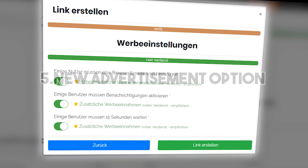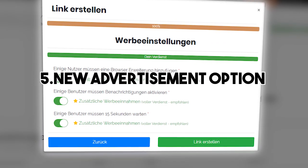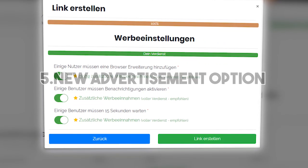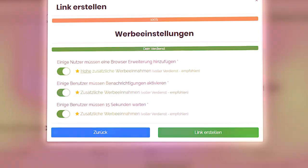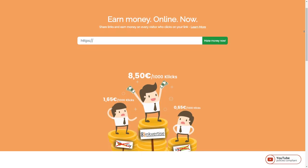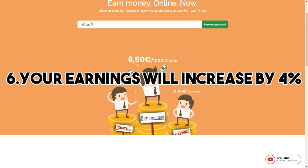Last but not least, number five, which is a new advertisement option. I can't reveal too much about this one because it's still in the planning process, but it might be released in January. One point I almost forgot to mention is number six: your earnings will increase by four percent. These are four percent you can be excited about.